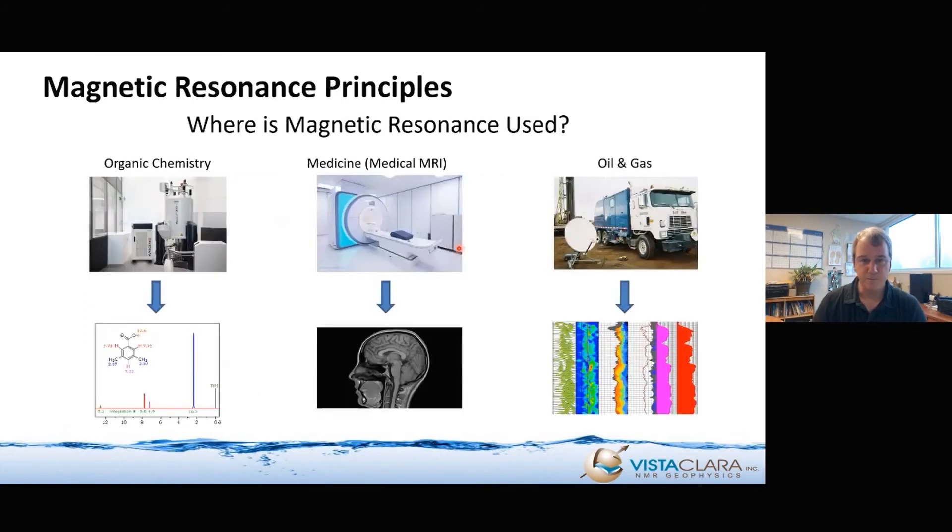Where is magnetic resonance used? Originally it was developed in chemistry in the 1940s. It's used widely in organic chemistry, pharmaceutical industries, and all sorts of applications — basically to map out and understand chemical bonds at a molecular level. With a powerful enough magnet and machine, you can resolve different frequency shifts and use them to identify exactly what a compound consists of.